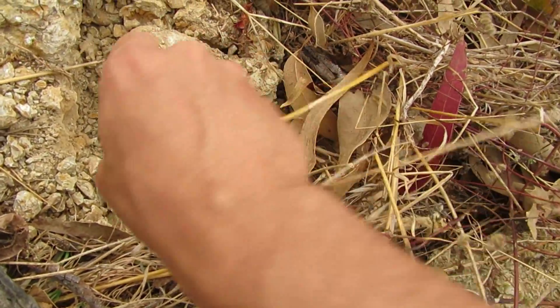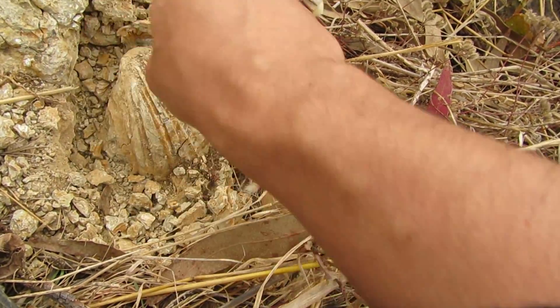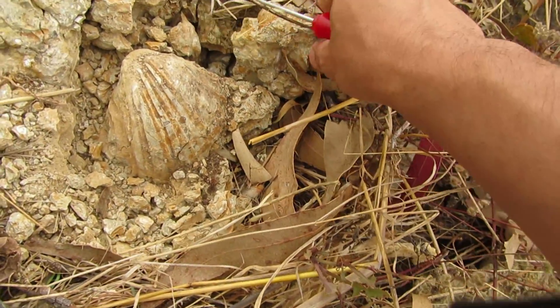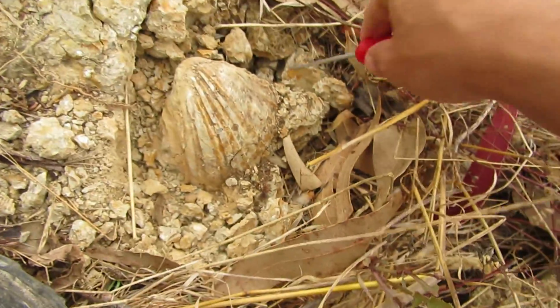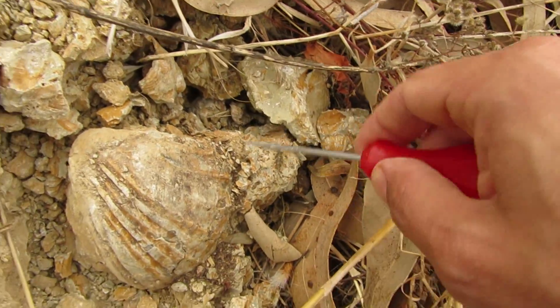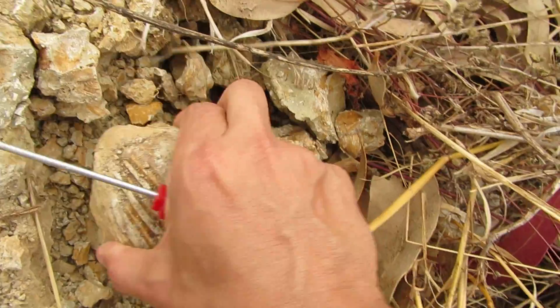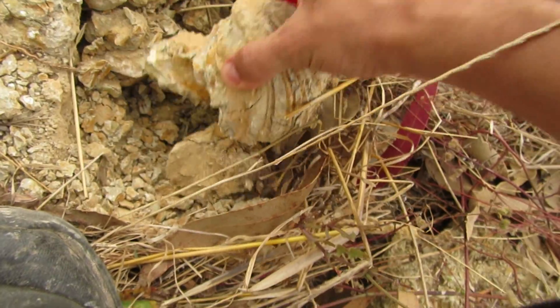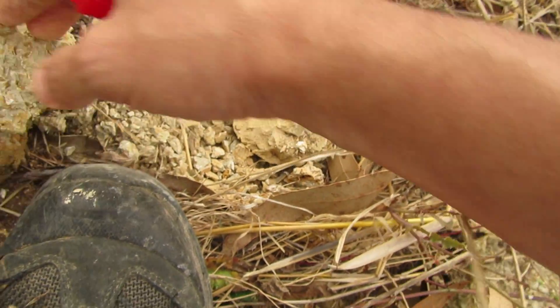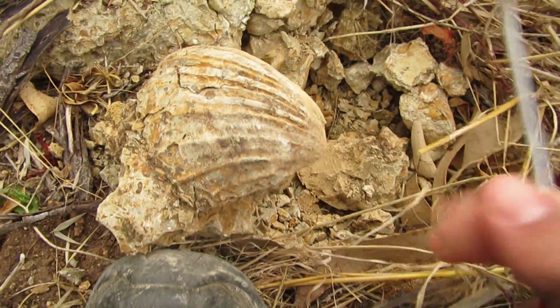I don't know if this is 5L or 1L. Oh, there's another one here — wow, this one is huge! Real good, yeah.